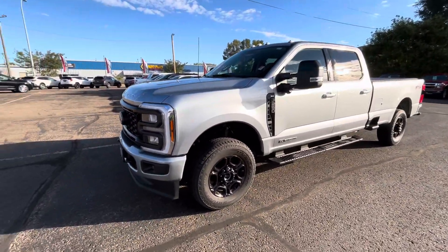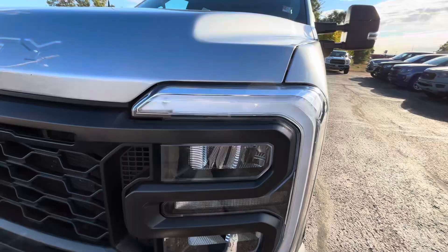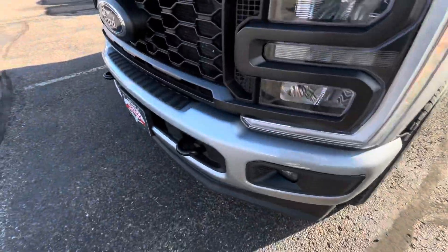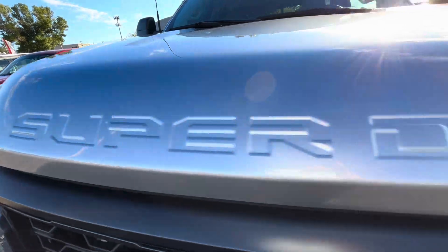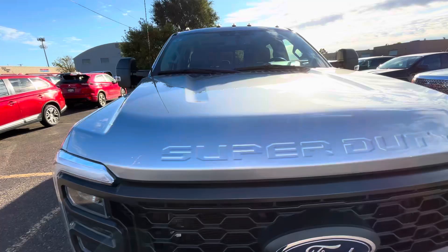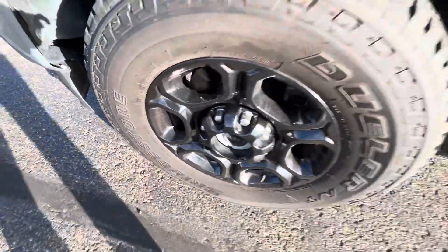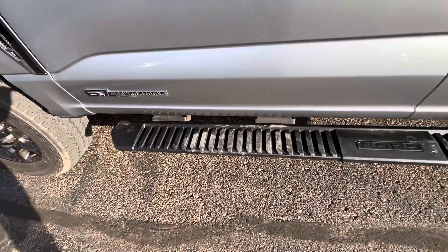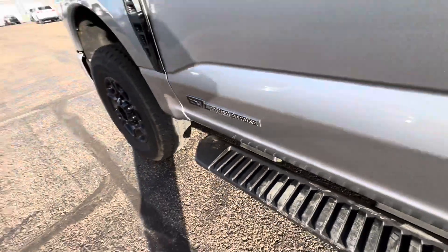Eight-foot box. This is the new body style, so it's got that nice sleek front end. Really like the look of these headlights on these newer body style pickups. Fog lights, black tow hooks down below, kind of a nice honeycomb grille. Super Duty badging up above, blue Ford Oval. This thing is super clean. Tires still have tons of life left in them. Factory black wheels, black running boards from factory as well. Your F250 badging on the side with your Power Stroke badging down below.